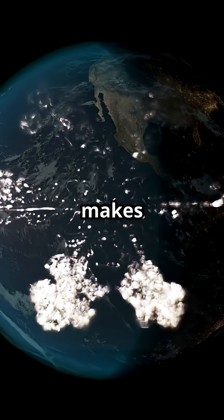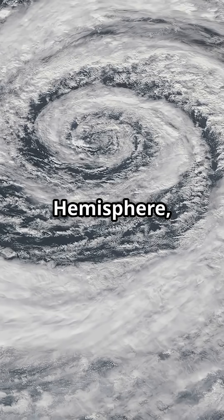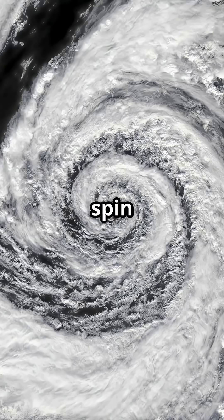The Coriolis effect makes moving things curve, not go straight. In the Northern Hemisphere, big winds and storms swirl counterclockwise, while in the Southern Hemisphere, they spin clockwise.